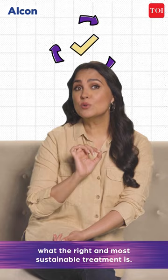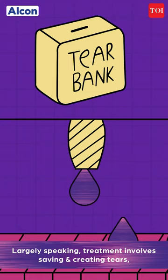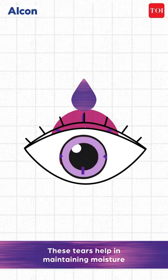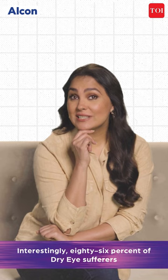Largely speaking, treatment involves saving and creating tears and restoring the tear film. But the cornerstone of dry eye management is artificial tears — these tears help in maintaining moisture and keep our eyes from drying up.